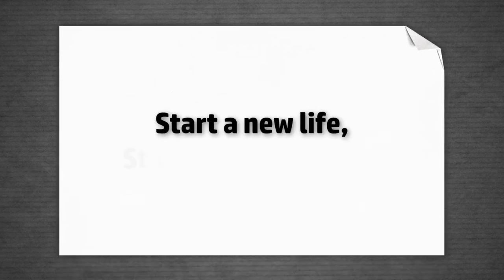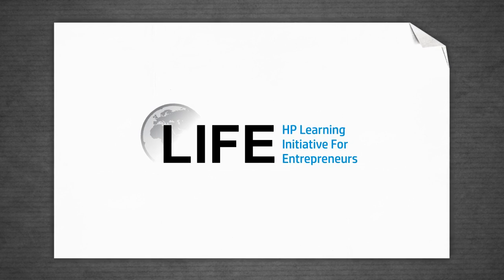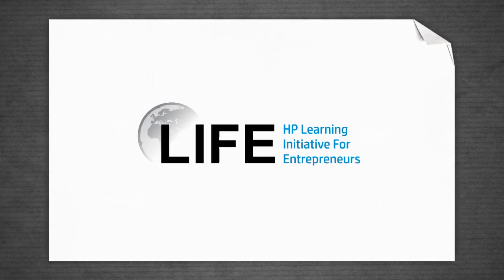Do you have a business idea, but not all the skills to make it go or grow? The HP Learning Initiative for Entrepreneurs, called HP Life, can help.